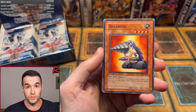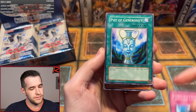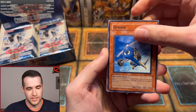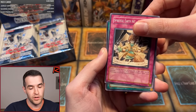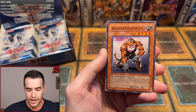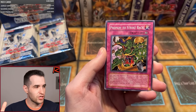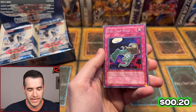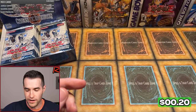First pack: Drill Roid. We have Conscription — that was close to a Ruxin special. Pot of Generosity. Gyroid. Spiritual Earth Art Kuregane. This is like a 60-card set. She and Spy. Indomitable Fighter Lei Lei — Prepare to Strike Back. And I'm preparing to strike by getting an Ultimate Rare. Here we go... DD Trap Hole. Okay, 0 for 2 to start. Not a fantastic start, but that's okay.